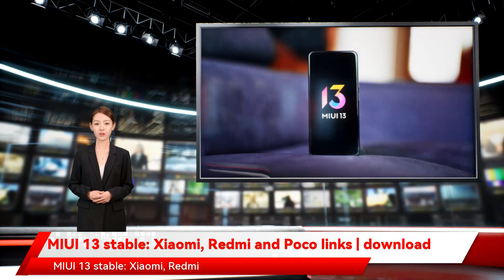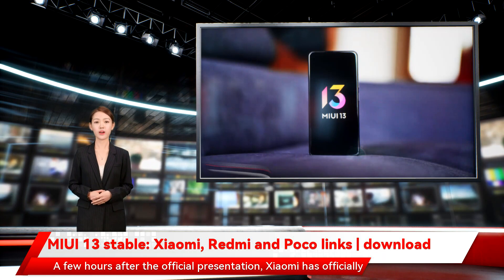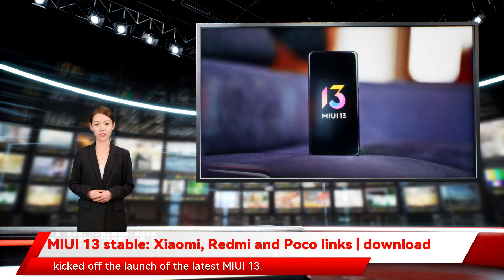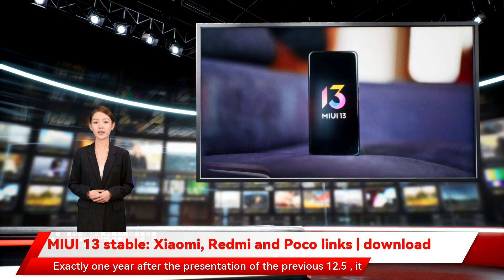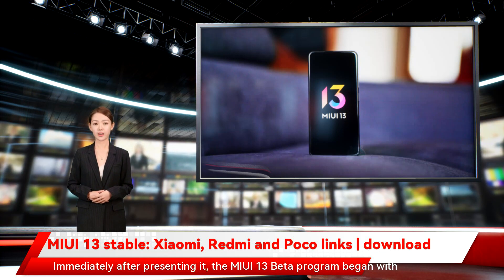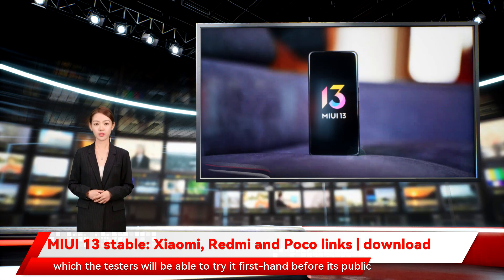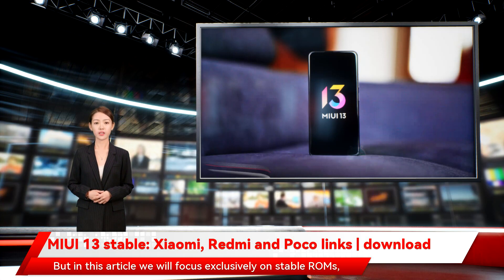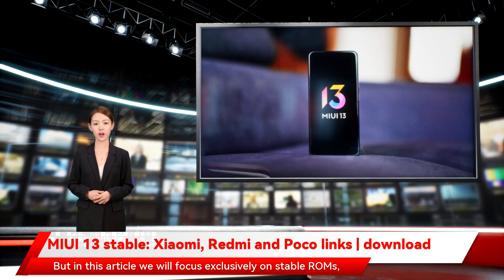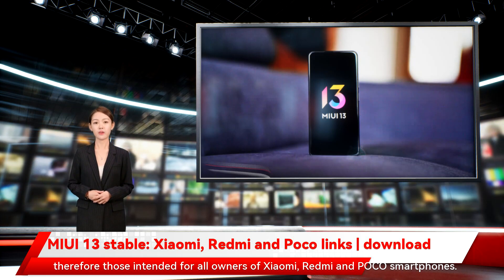MIUI 13 Stable — Xiaomi, Redmi and Poco links and downloads. A few hours after the official presentation, Xiaomi has officially kicked off the launch of the latest MIUI 13. Exactly one year after the presentation of the previous 12.5, it represents the latest creation of the MIUI team. Immediately after presenting it, the MIUI 13 beta program began, with which testers will be able to try it firsthand before its public launch. This article focuses exclusively on stable ROMs — those intended for all owners of Xiaomi, Redmi and Poco smartphones.